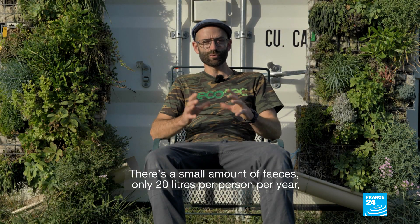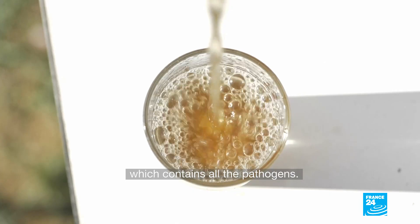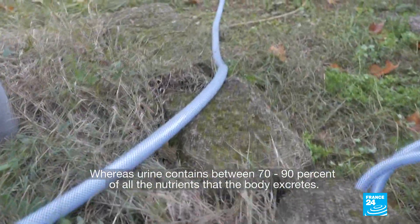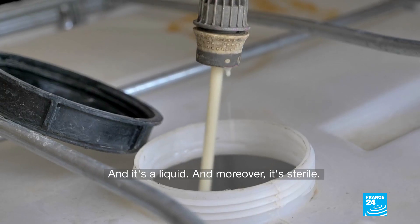Fecal material is in very small quantity — it represents only 20 liters per year per person — and it contains all the pathogens. Urine, on the other hand, contains between 70 and 90% of all the nutrients that the body excretes, and it's a liquid. And in addition, it's sterile.